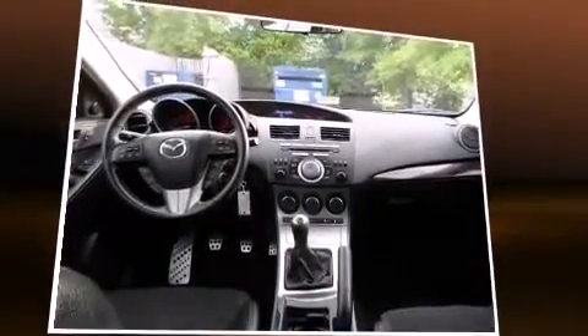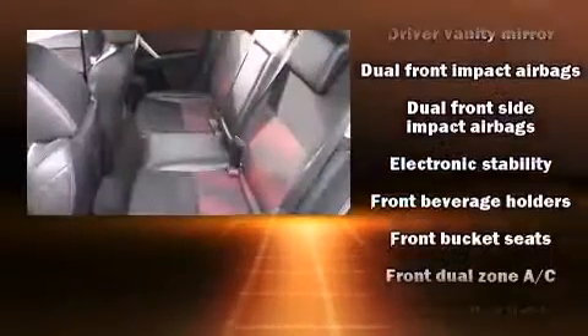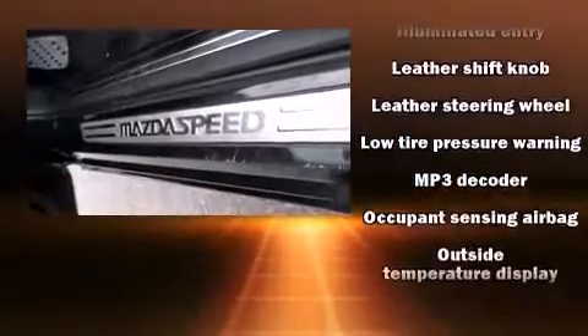Storage solutions are integrated throughout the interior, demonstrating thoughtful attention to detail. Mazda also prioritized safety and security with features such as traction control, a panic alarm, and four-wheel disc brakes with ABS.